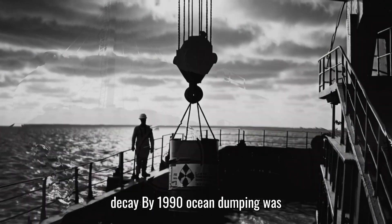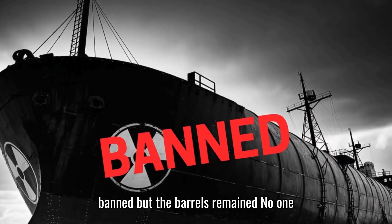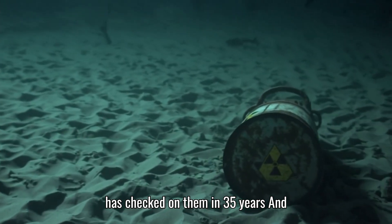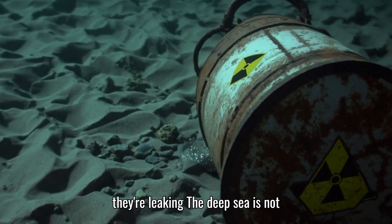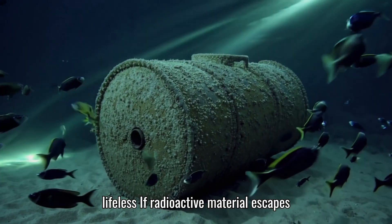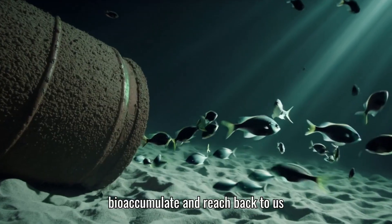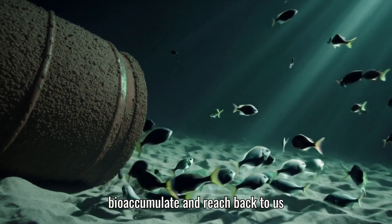By 1990, ocean dumping was banned, but the barrels remained. No one has checked on them in 35 years. And here's the problem: we have no idea if they're leaking. The deep sea is not lifeless. If radioactive material escapes, it could enter the food chain, bioaccumulate, and reach back to us.